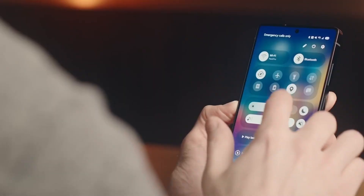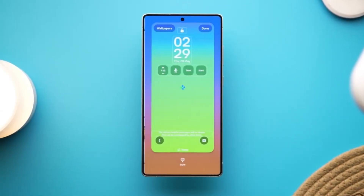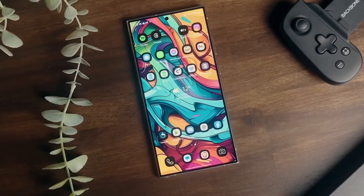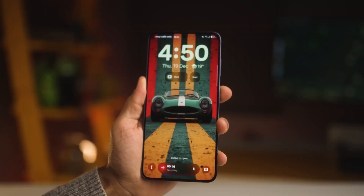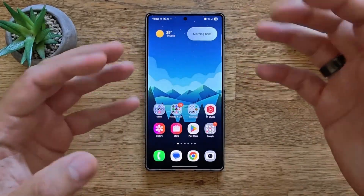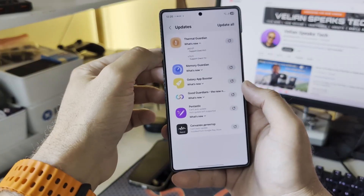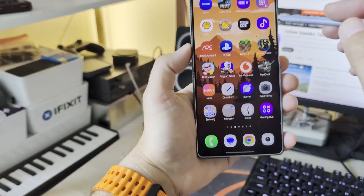If you already have access to the beta, dive in and explore every corner — you'll find surprises in places you didn't expect. And if you're waiting for the stable release, hold tight, because what's coming is worth the wait. Samsung has delivered an update that proves evolution can feel as dramatic as revolution, and the Galaxy experience will never be the same again. This is Tech Insights, and we'll be here covering every update, every hidden feature, and every secret Samsung reveals. Don't forget to subscribe, because with One UI 8, the future of smartphones just got a whole lot more exciting.